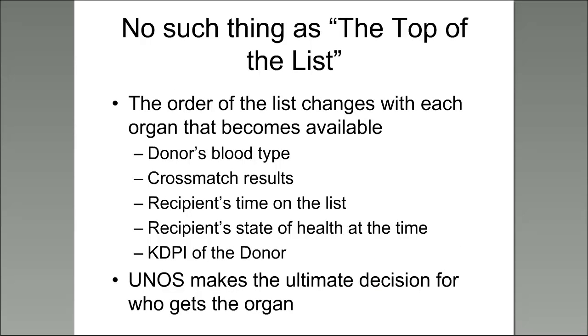There's no such thing as being at the top of the list. While waiting time factors into how quickly you'll receive a transplant, it's not based solely on who has waited longest. The order of the list changes with every organ that becomes available based on donor blood type, cross-match compatibility, time on the list, the recipient's current state of health, and the KDPI — the Kidney Donor Profile Index — of the donor. UNOS makes the ultimate decision of who receives an organ, not the transplant center.